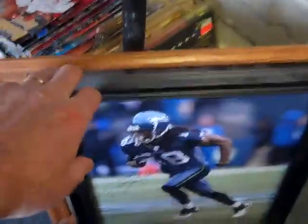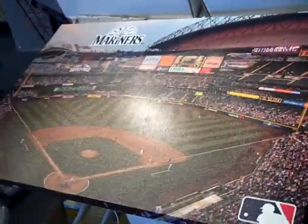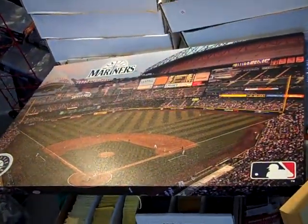Buhner home run print — got a Buhner signature there, nice big framed poster. How about 30 bucks? Couple other deals down here. Isaiah Thomas, no COA — 20 bucks. Nice big Mariners canvas, I'd go 30.